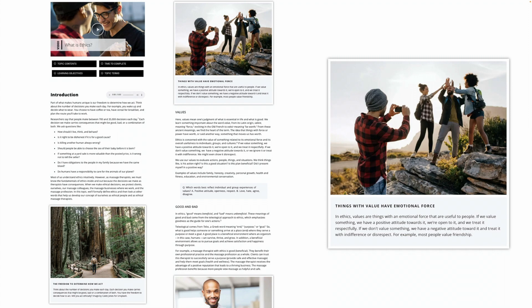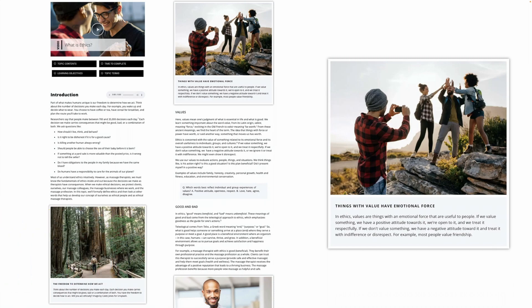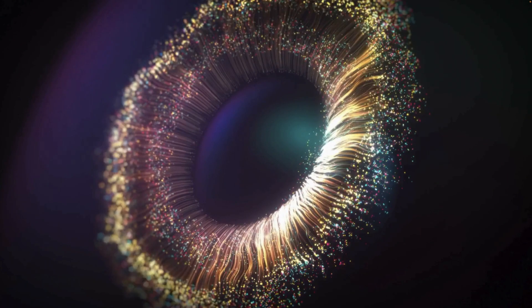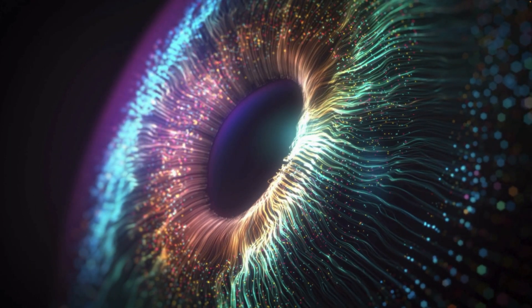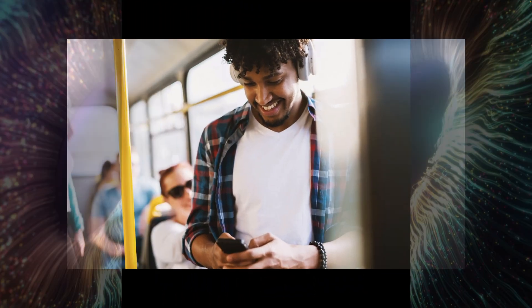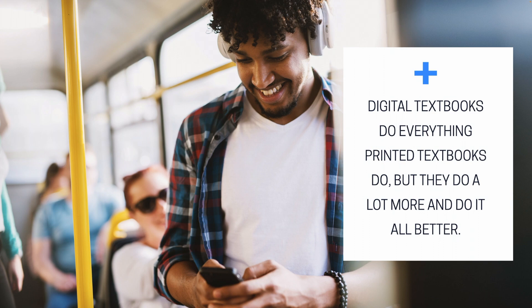Most students will look at images and read captions, even if they don't read anything else. So images help our skimmers glean as much information from their drive-by reading as possible. More is more when it comes to visual elements in textbooks, and striking imagery is just one reason that digital textbooks do everything printed textbooks do, but they do a lot more, and they do it all a lot better.